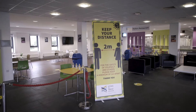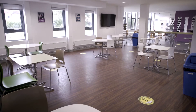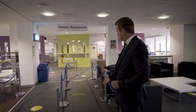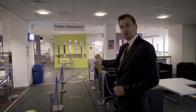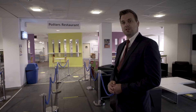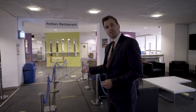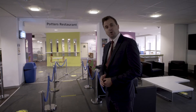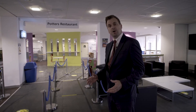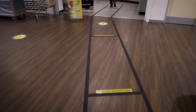What I'd like to do now is show you some of the communal areas of the college, including the canteen. As you can see, we've got clearly marked two-meter distancing stickers on the floor and a one-way system in and around all the communal areas. It's vitally important that you maintain that two-meter gap and follow the one-way systems, which are clearly identified using the arrows on the floor.